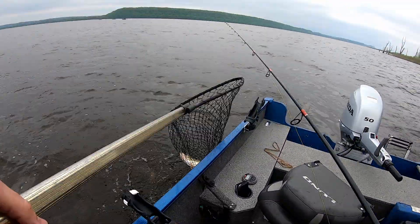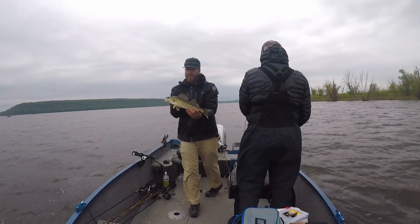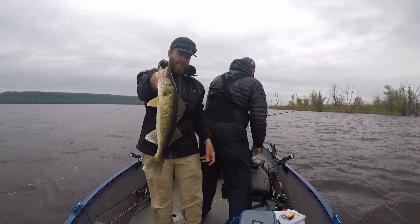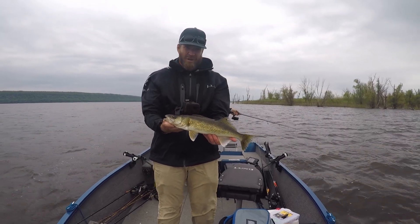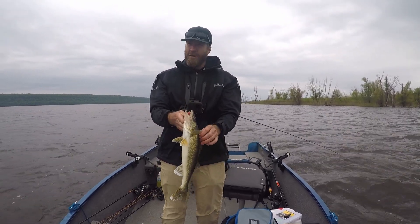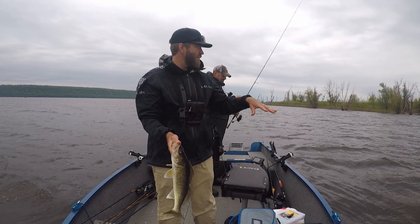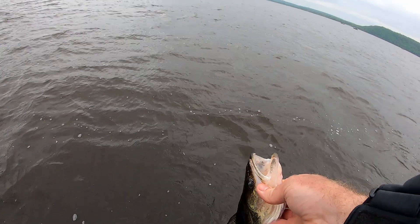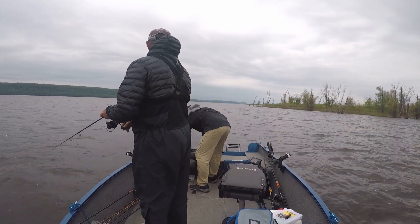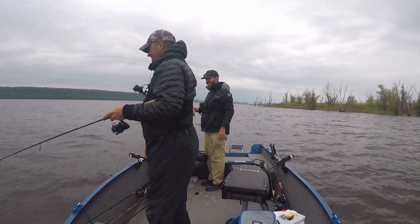Beautiful fish, probably an 18-incher. Coming pretty quickly now. The wind's blowing pretty good — apologize for any wind noise — but I think that's why the fish are here. The wind's pushing up against this shallow flat and they're feeding. We are crushing it.